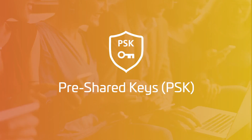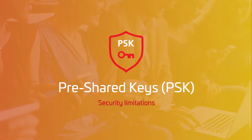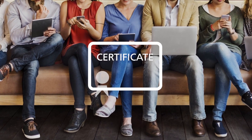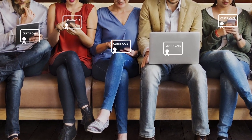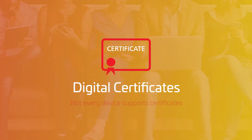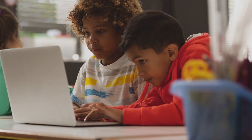But PSKs, where users share the same key, have serious security limitations. Digital certificates are a great way to authenticate users and devices, but not every device supports certificates and not every situation calls for them.